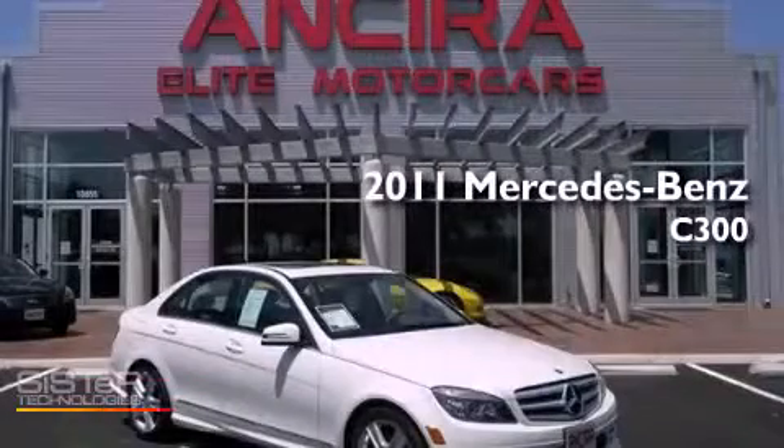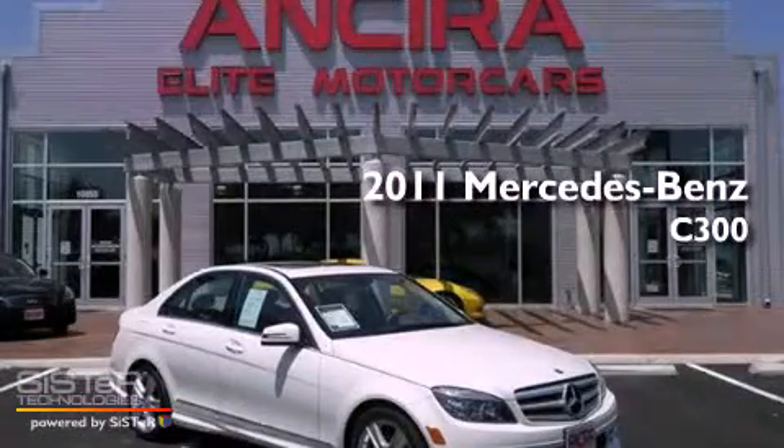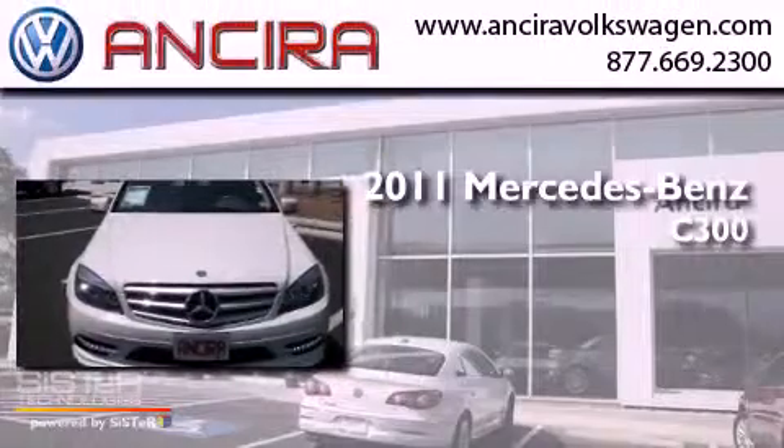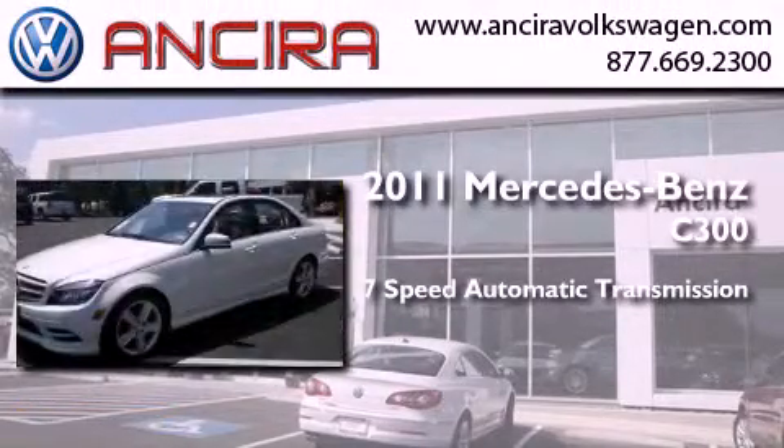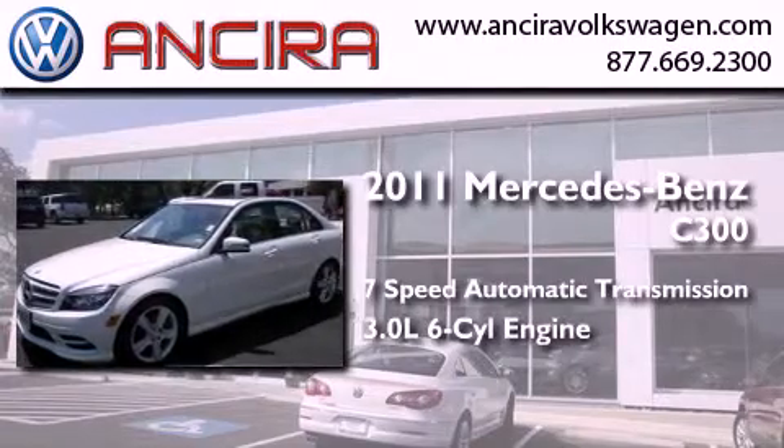This is a 2011 Mercedes-Benz C300. This four-door sedan has a seven-speed automatic transmission and a 3.0-liter V6.